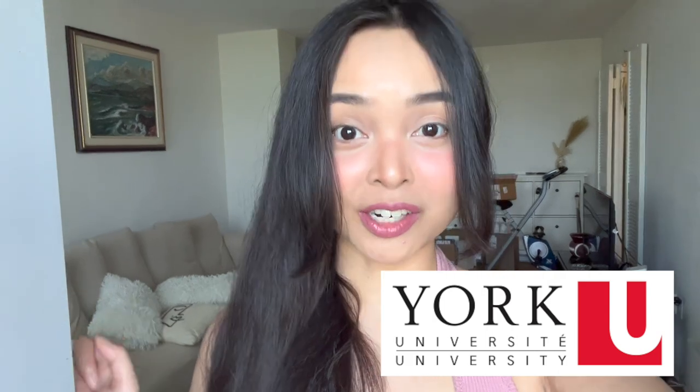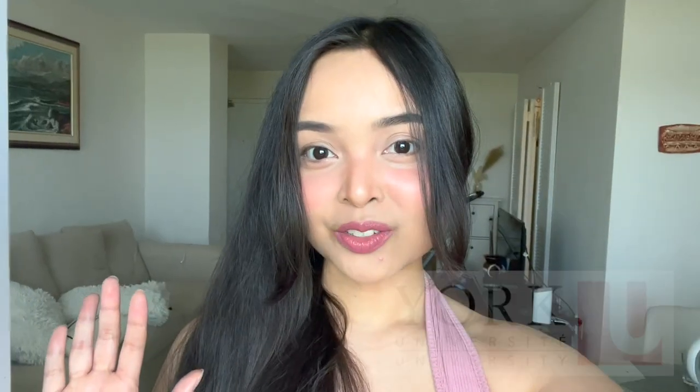Hi, it's me again, Erika, and for today's video, I'm gonna tour you again at York University because I haven't done it for a while. I actually don't have classes today, but I'm gonna go to Scott Library and tour you there. Let's go!